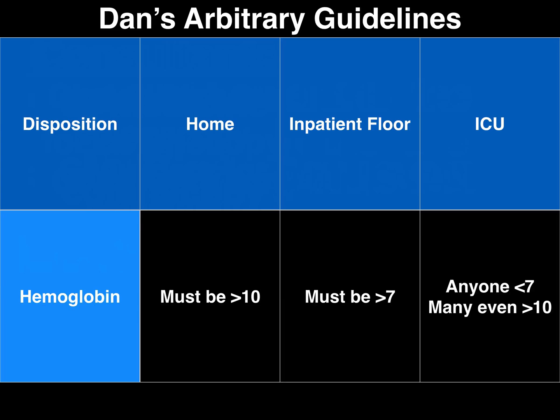These are my arbitrary disposition guidelines. Please be careful with GI bleeders — I've had one die on me, and they die quick. They don't wait. They were fine, and an hour and a half later they were dead. Do not neglect these folks. Some of these patients you can actually discharge home, but it shouldn't be an active bleeder. A hemoglobin less than 10 makes it very hard to discharge someone. Anyone with a hemoglobin less than 7 shouldn't be going to the floor.